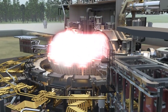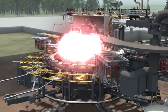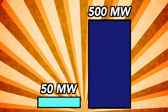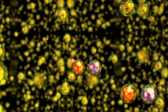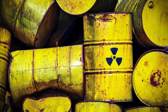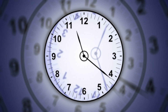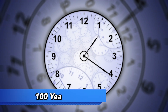ITER's nuclear fusion plasma will produce an incredible amount of thermal energy — 500 megawatts — ten times more than was used to heat it. At equal fuel mass, it will produce four times more energy than the nuclear fission reactions that power current nuclear power plants. Unlike fission reactors, ITER's radioactive waste will be very low to medium activity and short-lived, with all radiation diminishing within just 100 years.